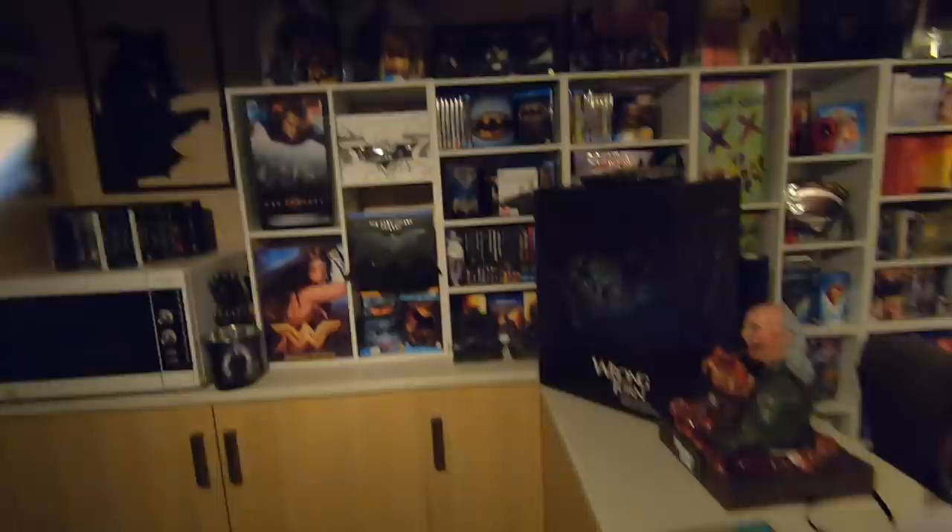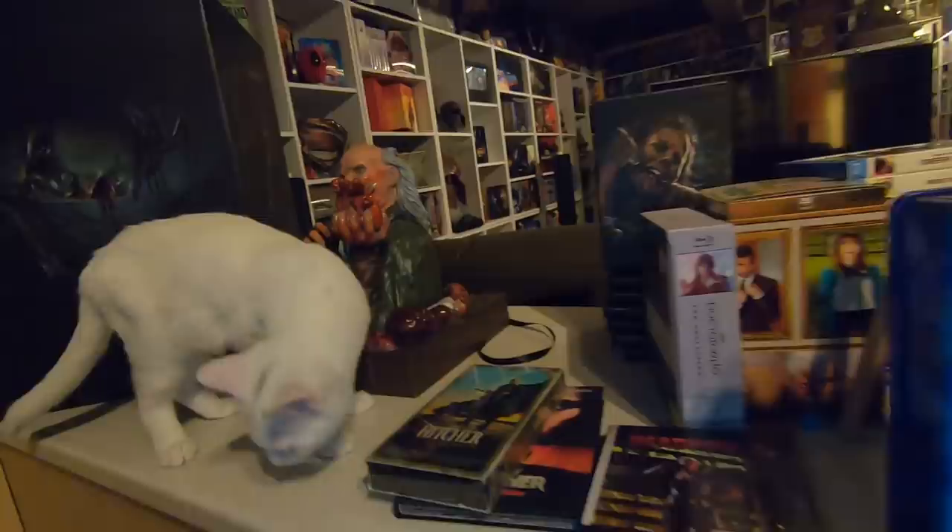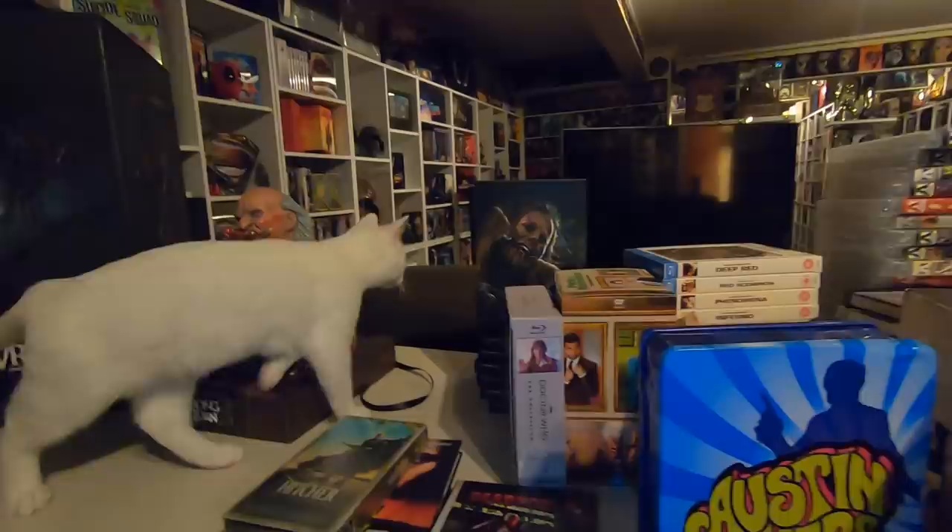That is everything that arrived this month. I hope you've enjoyed the video - if you've got any questions about any editions or where I got them from, please don't hesitate to shoot me a message. I'll also put a link in the video description showing where I got all of these editions from. Thanks for watching, cheers guys, bye!